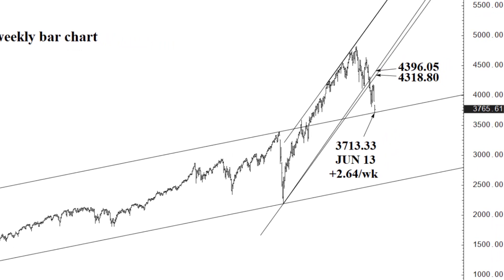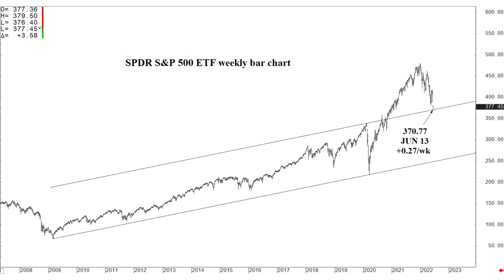Despite the heavy sell-off we've seen following that January high, this is one of the significant backstops that just may contain annual selling pressures. From here, I'm envisioning higher trade over the next few weeks and months. Let's take a look at the SPY itself — the SPY is also here. We did test the same exact formation in the SPY, broke below it by just a hair, a similar degree: 370.77 this week, rising 27 cents a week.